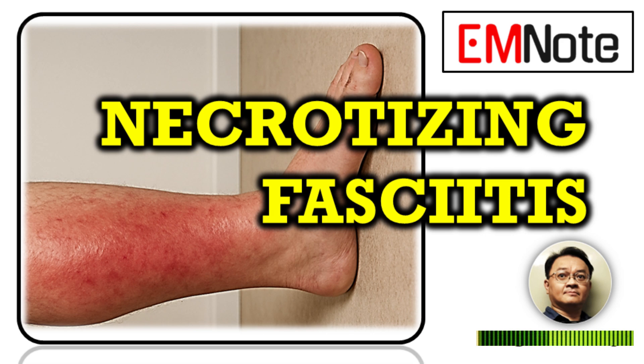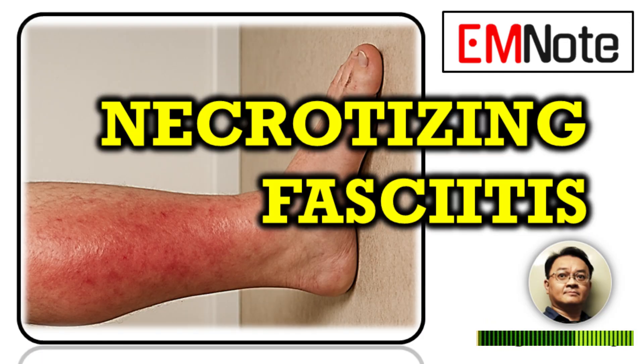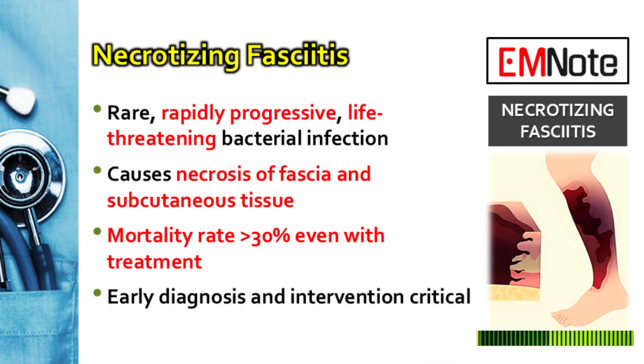Diagnosis and management of necrotizing fasciitis — we'll be focusing on clinical recognition and the immediate steps needed for this surgical emergency. Necrotizing fasciitis, or NF, is a very serious soft tissue infection. It moves incredibly fast and destroys the fascia and surrounding tissue. This condition is extremely dangerous: even when we do everything right, the mortality rate is still over 30%. That really highlights why every second counts.